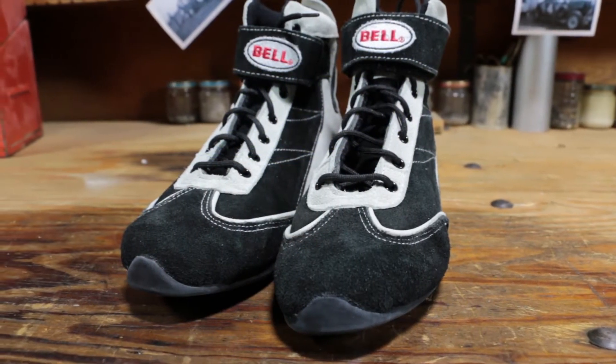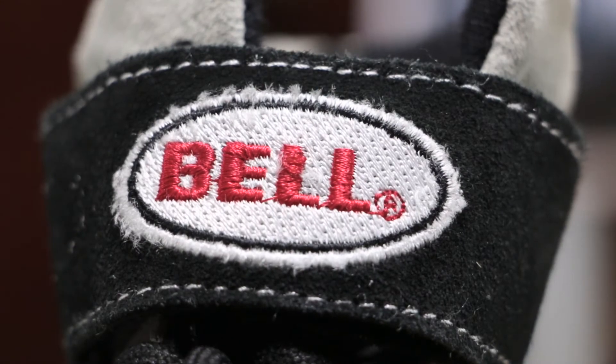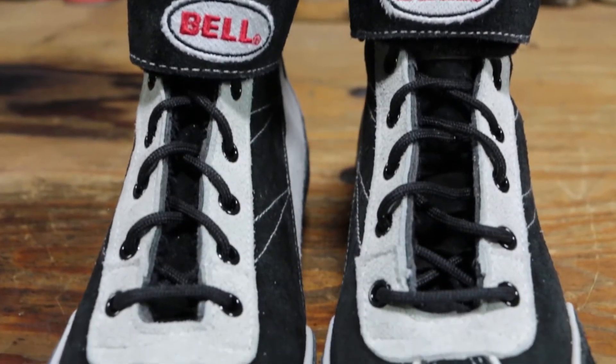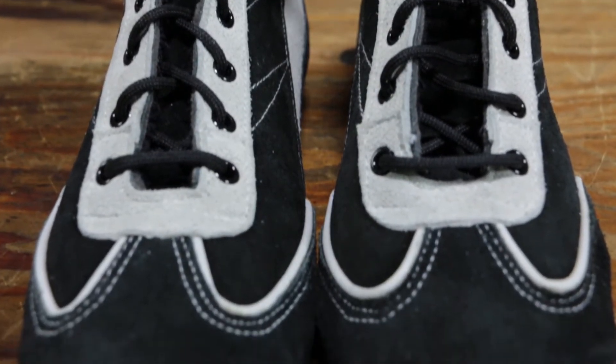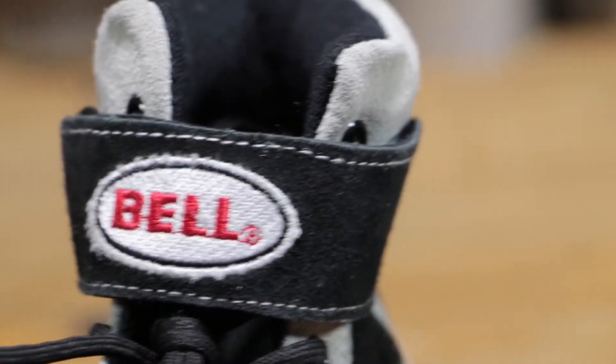If you're looking for more stability in a racing shoe, try out Bell's Vision 2. They are 3.35 SFI rated and are designed to give you an excellent heel to toe feel. They feature a leather and fiber reinforced composite construction with a top velcro strap.